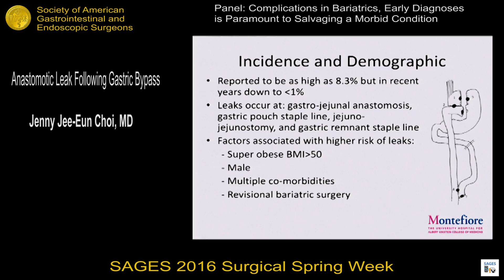The incidence of gastric bypass leaks has gone way down. It used to be as high as 8%, but in recent years, as we've gained more experience and better technique, it's gone down to probably less than 1%. These leaks can happen anywhere along the staple lines or the anastomosis, and typically most commonly at the gastrojejunostomy. The factors associated with higher risk of leak are super obese patients — BMI 50 and above — males, because they carry a lot of visceral fat, and patients with multiple comorbidities. And as you know, patients are getting sicker and heavier. Revisional bariatric surgery carries the highest risk of leak.